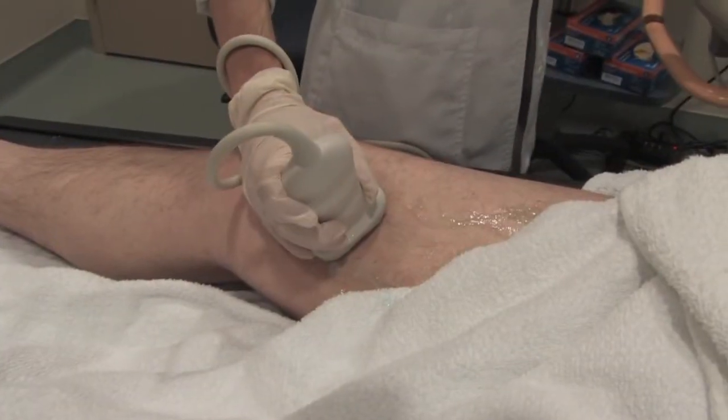The most common symptom is swelling of the lower extremity, and this can happen instantly or over a few days. Other findings that the patient may experience is pain in the leg and also increasing redness in the affected leg.